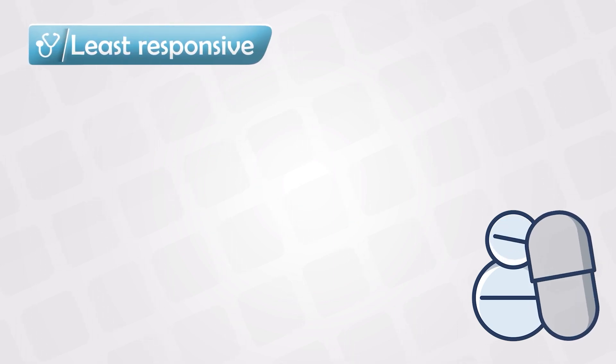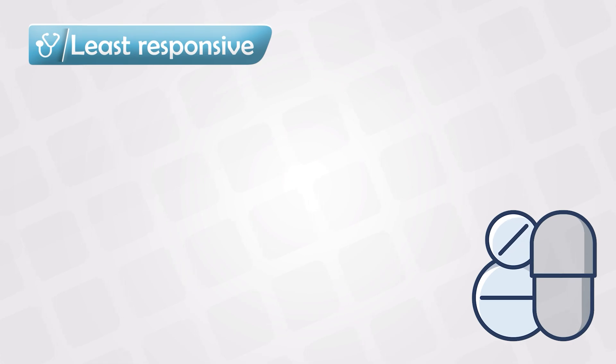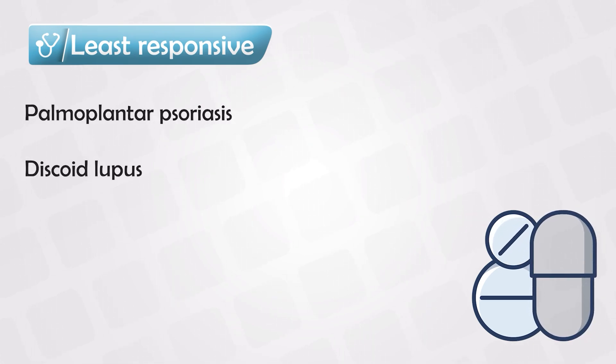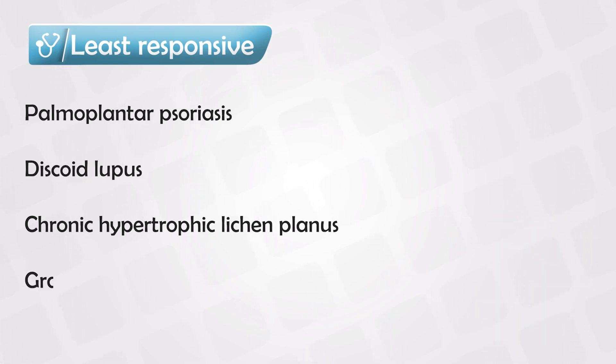Conditions where steroids are least effective include palmoplantar psoriasis, discoid lupus, chronic hypertrophic lichen planus, granuloma annulare, and keloid scars.